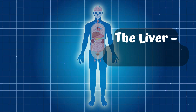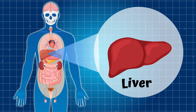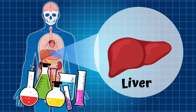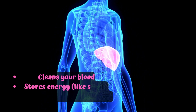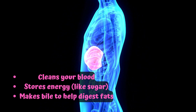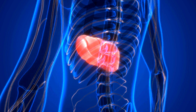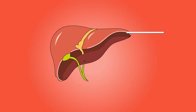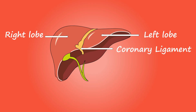Part 4: The Liver — The Body's Lab. Say hello to your liver, your body's chemistry lab. Your liver cleans your blood, stores energy like sugar, and makes bile to help digest fats. It's your body's biggest internal organ and it works 24-7. The liver has two main lobes — a smaller left lobe and a larger right lobe — along with the coronary ligament and gallbladder.